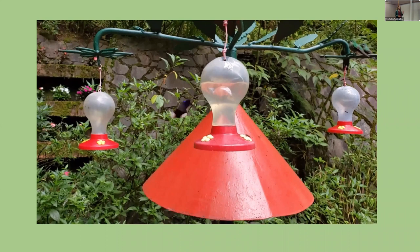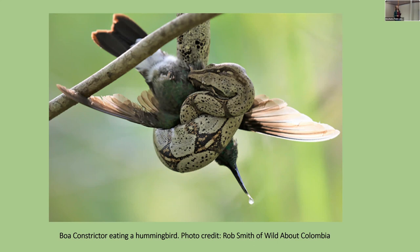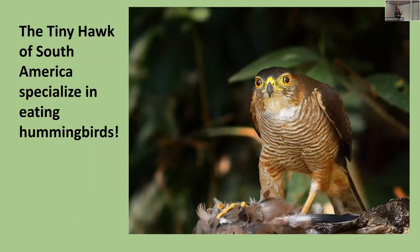Hummingbirds also have to avoid predators. Even though they're fast, everything has predators. One of the spookiest are boa constrictors — I've seen them hang out near the hummingbird feeders at bird-watching lodges, waiting among the shrubs where birds rest between feeding bouts. Large dragonflies and praying mantises have also been known to attack them. There's even a raptor called the Tiny Hawk that specializes in hunting hummingbirds.